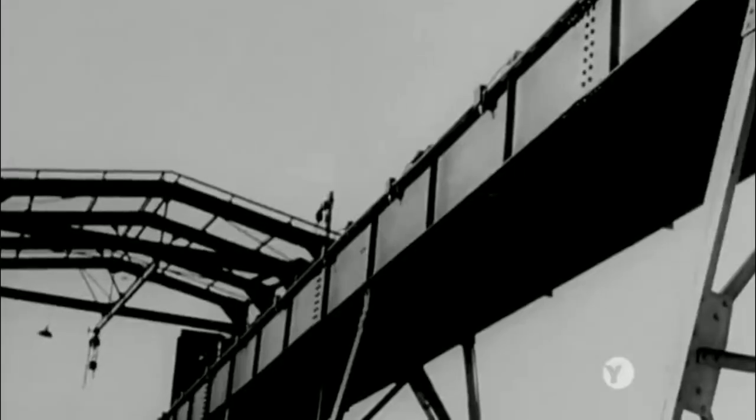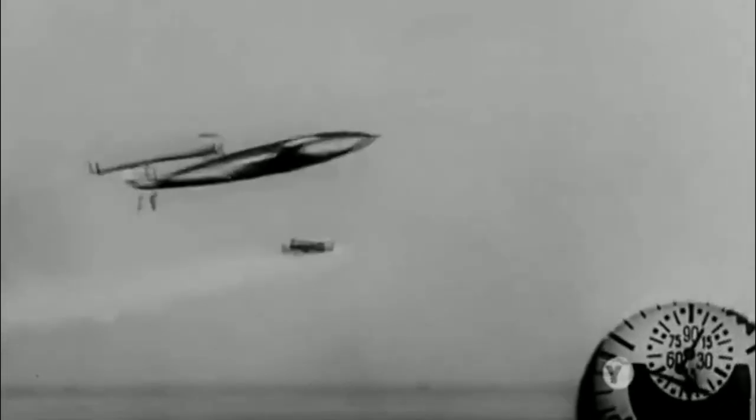In under a second, the piston accelerates the V1 to a staggering 250 miles per hour. This gives the missile the momentum it needs to fly longer, solving the launching problem.